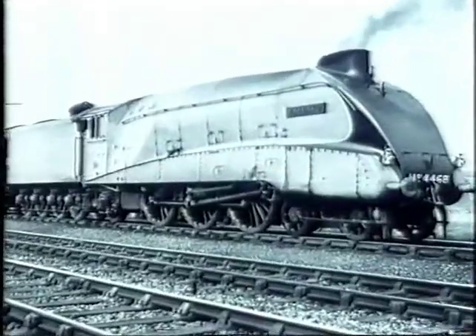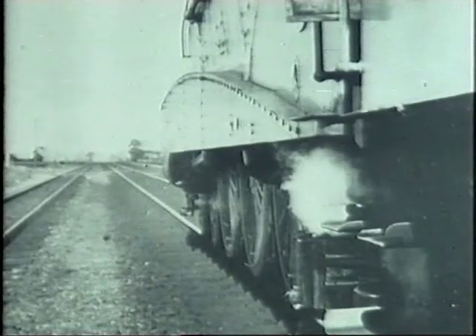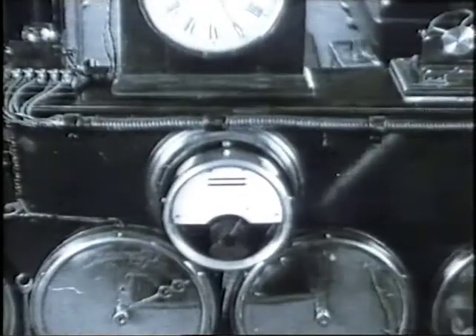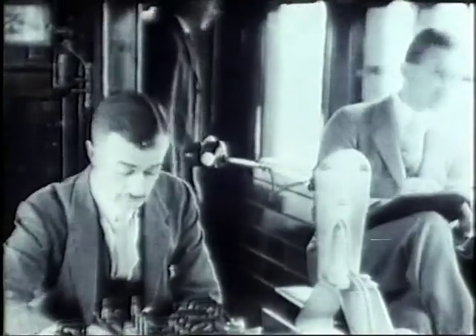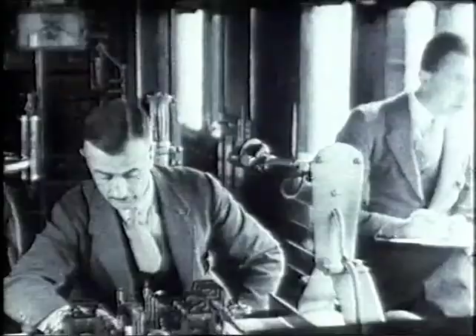I accelerated up the bank to Stoke Summit and passed Stoke Box at 85. Once over the top, I gave Mallard her head, and she just jumped to it like a lifeline. Then 108, 109, 110. 'Go on, old girl,' I thought, 'we can do better than this.' So I nursed her and shot through Little Bytham at 123. And in the next one and a quarter miles, the needle crept up further — 123 and a half, 124, 125. And then for a quarter of a mile, while they tell me the folks in the car held their breath, 126 miles per hour. 126 — that was the fastest speed a steam locomotive had ever been driven in the world. They had done it.